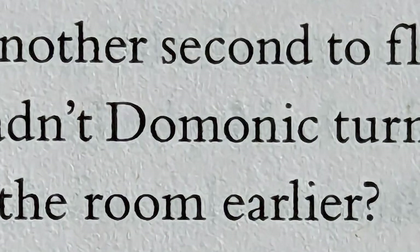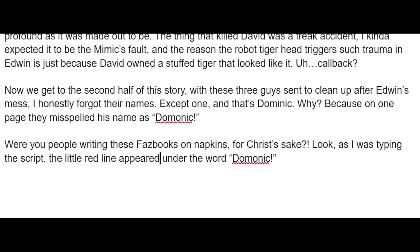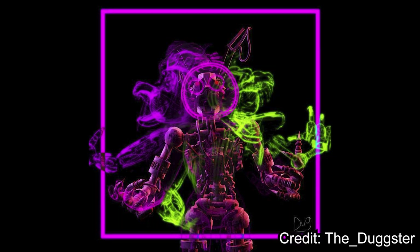Now I get to the second half of the story where three Fazbear Entertainment goons are sent to the factory to clean up Edwin's mess. I honestly forgot their names — oh, except Dominic. Why? Because on one page they misspell his name as Dominic! Were you people writing these Fazbooks on napkins, for Christ's sake? As I was writing the script, the little red line appeared under the word Dominic! It's so fucking stupid! But anyway, the mimic picks off the three guys one at a time, and it's actually really cool — the way the mimic kills them is reminiscent of all the behaviors it mimicked from David. One guy is stuffed in the refrigerator, one guy is hung in the closet, and the mimic has a penchant for disguising itself as various costumes lying around the factory, because that's what David used to do to play pranks on his dad.